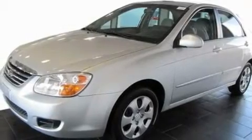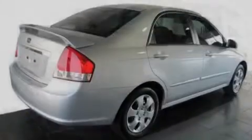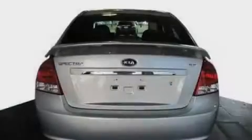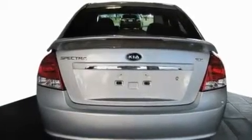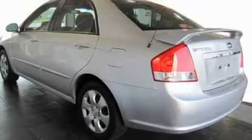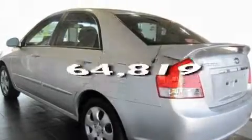Its top features include a split folding rear seat, a rear window defroster, a CD player, tinted glass, a low tire pressure indicator, rear impact crumple zones, side impact airbags, rear seat child-proof door locks, and this vehicle has fewer than 65,000 miles on the odometer.